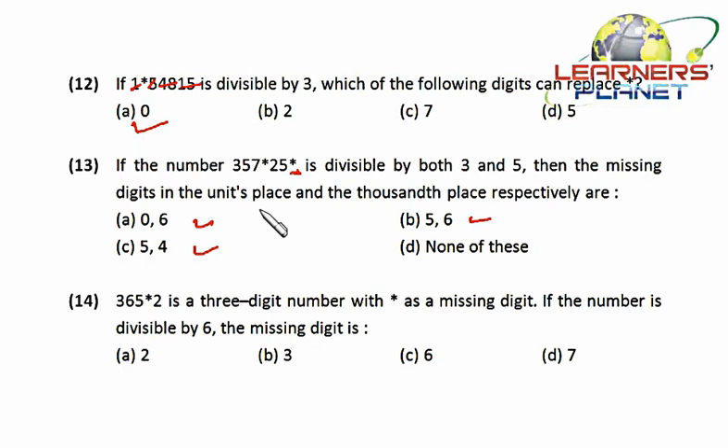Now we must also make the number divisible by three using the digit sum rule. Three is divisible by three; five plus seven is twelve, divisible by three; two plus five is seven. To make the total digit sum divisible by three, we need the missing digits to contribute a sum of either two or five.